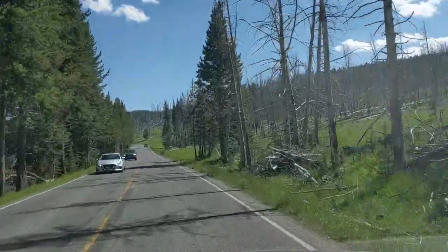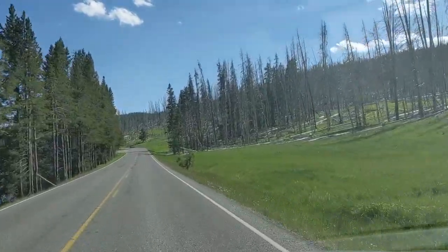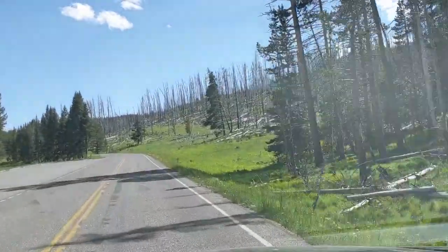Here the Yellowstone River opens up again, and we can see the snags from standing dead trees that you so often come across because of the fires that occur in Yellowstone National Park.